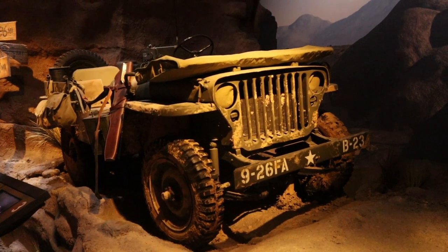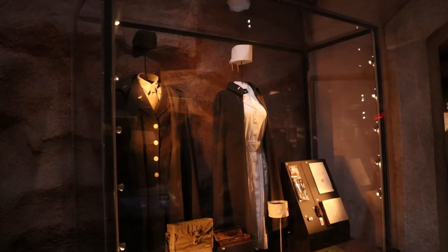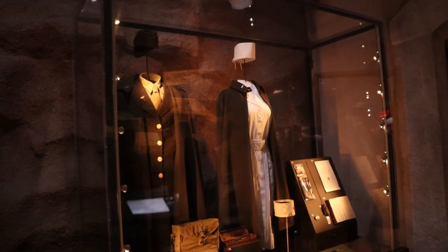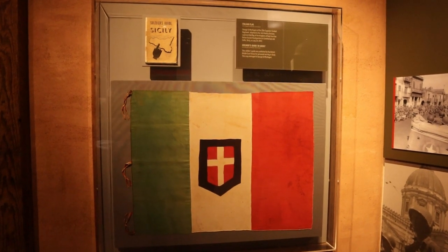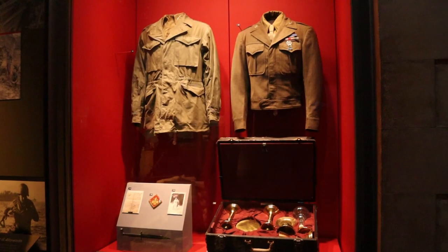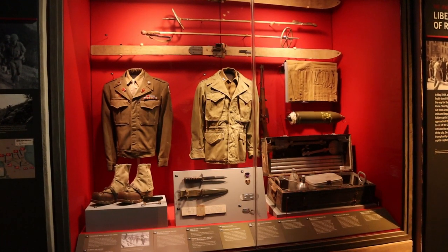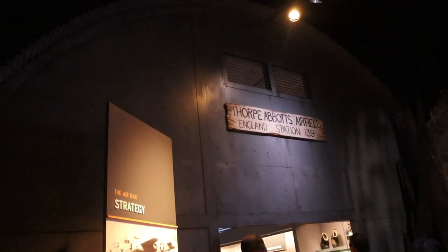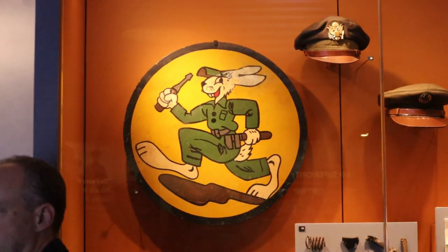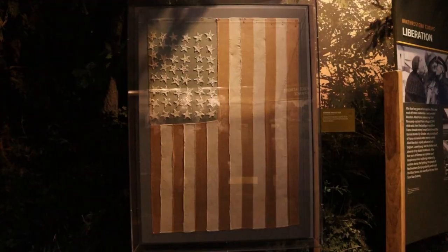The amount of items is so impressive. Here is an actual chaplain's suitcase. So much information, so many things to see. I would love to return to the National World War II Museum and check it out again. Here is a Congressional Medal of Honor — I did not write down who this belonged to.